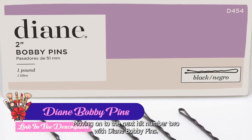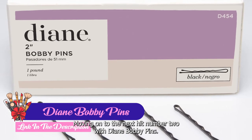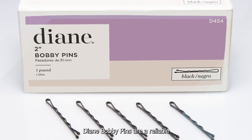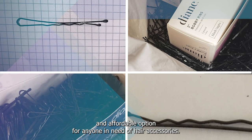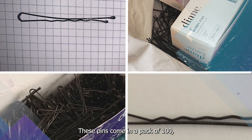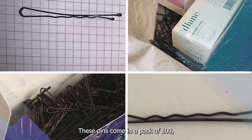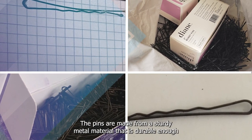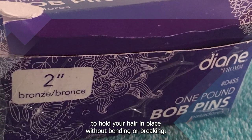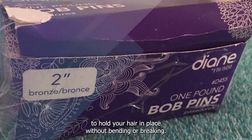Moving on to number 2, we have Diane Bobby Pins. Diane Bobby Pins are a reliable and affordable option for anyone in need of hair accessories. These pins come in a pack of 100, making them a great value for the price. The pins are made from a sturdy metal material that is durable enough to hold your hair in place without bending or breaking.